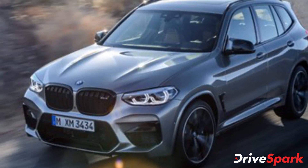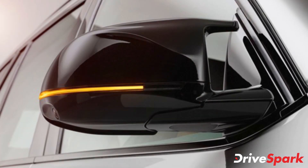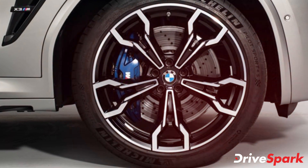The BMW X3M also features the signature M-design ORVMs, 20-inch M-alloy wheels, an updated rear bumper with quad-exhaust pipes, and wrap-around LED taillights.